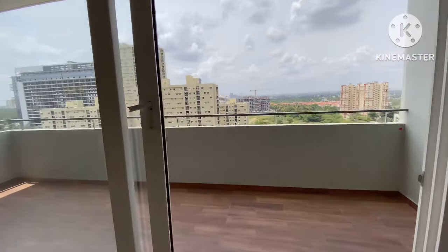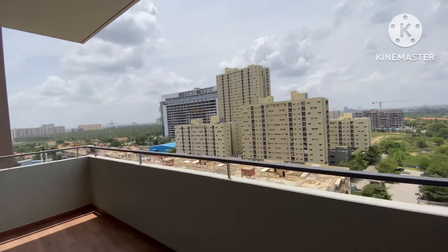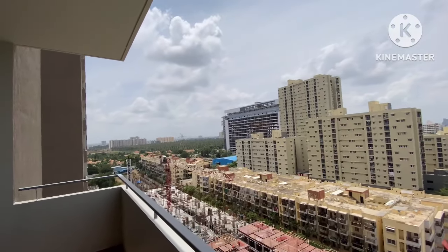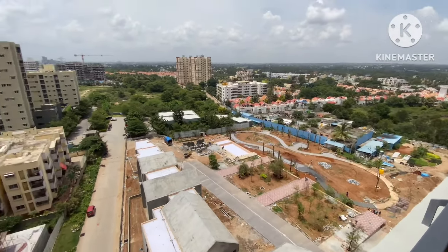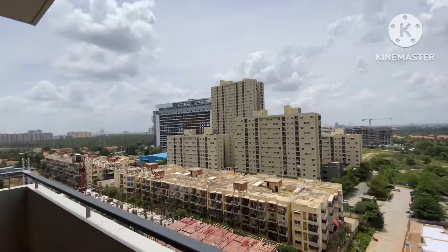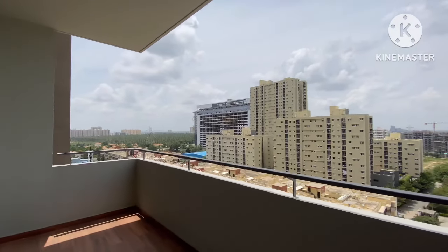This gives you an idea of the size of the 4 BHK with wooden finishing tiles. This is the view from the balcony, and you also get a botanical garden view.